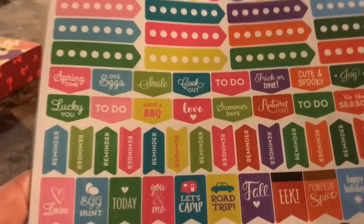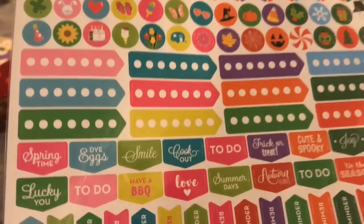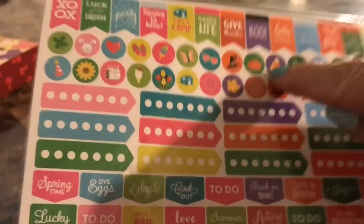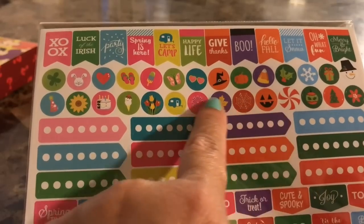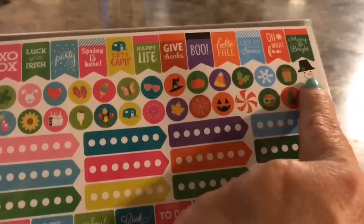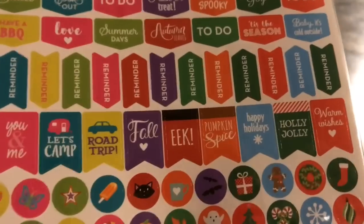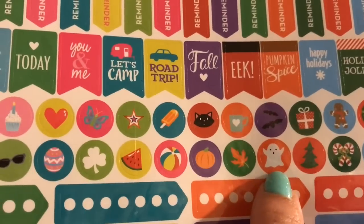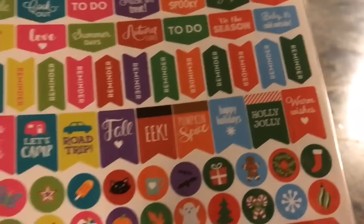Now moving on to the stickers — I picked up a bunch of planner stickers. The first set is road trip, camping, fall, trick-or-treat for Halloween. It even has a witch's hat, pumpkins, Christmas, and summer with little flip-flops. There's a snowman, Christmas gifts, ornaments, holly, candy canes, a little ghost, a black cat, watermelon for summer, a little present, gingerbread, a wreath, and a stocking. It's got all the holidays already covered. That's one set.